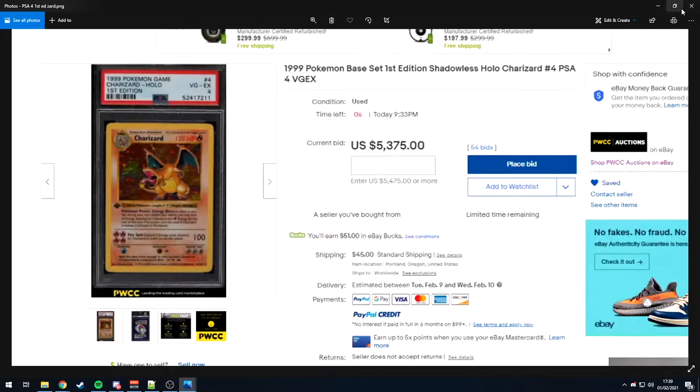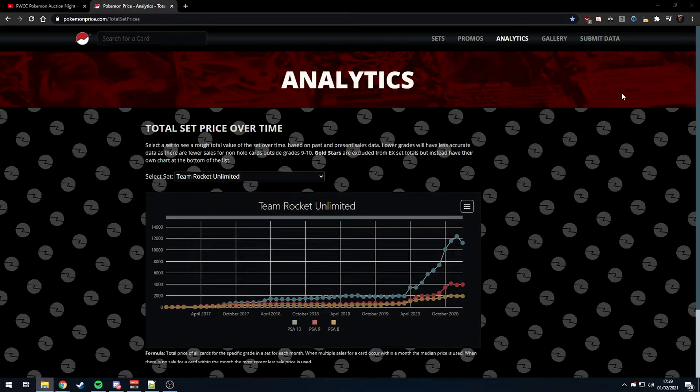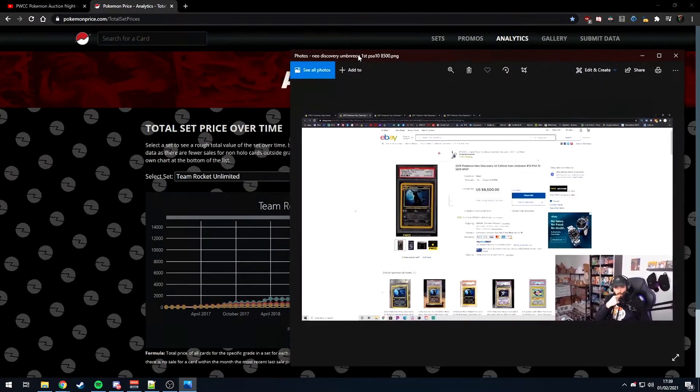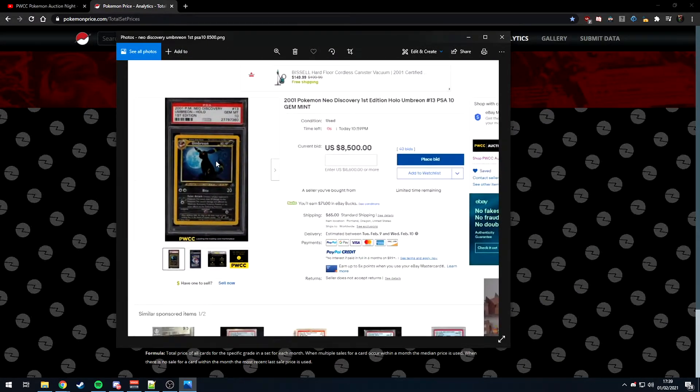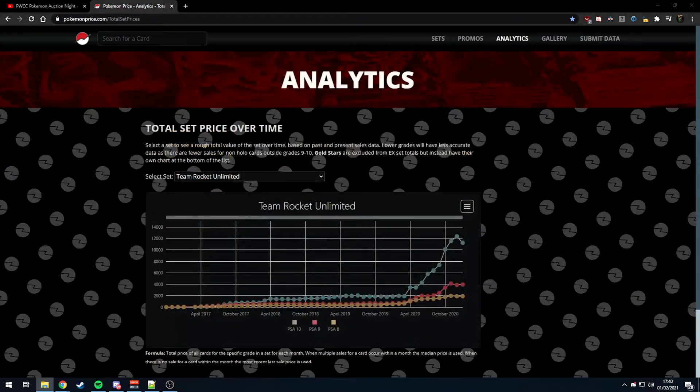You really have to determine the value of these cards relative to one another and think about everything you could buy for the price of one. For example, a Neo Discovery Umbreon in PSA 10 went for $8,500, but in PSA 9 it was $1,300 — a factor of six or more. So you could buy six PSA 9 Umbreons or one PSA 10. I know what I'd be doing.